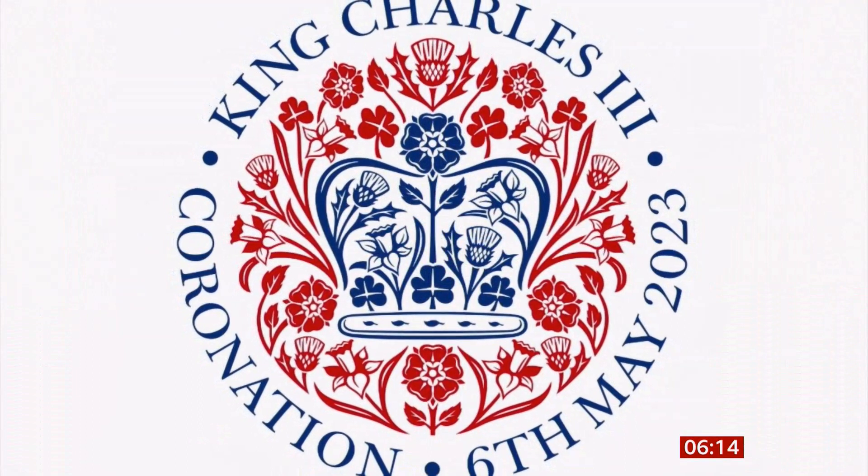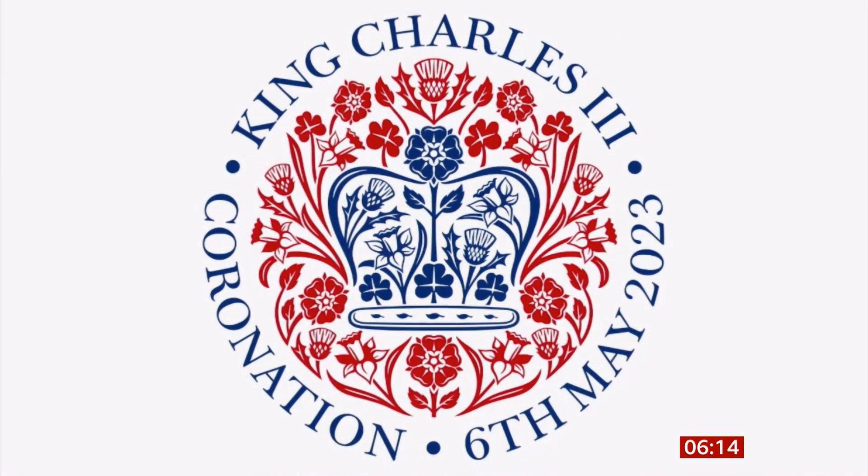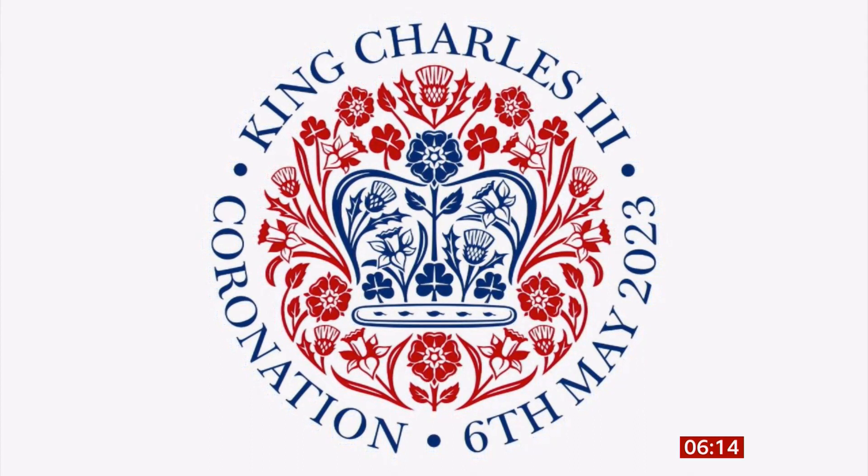The official logo for King Charles's coronation has been revealed by Buckingham Palace. The image shows flowers in the shape of St. Edward's crown, to reflect the King's love of nature. The logo has been created by Sir Jony Ive, known for his innovative designs of Apple gadgets, including the iPhone.